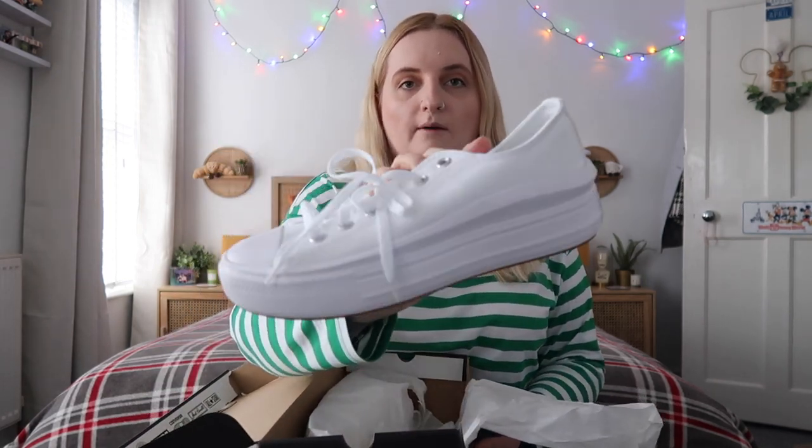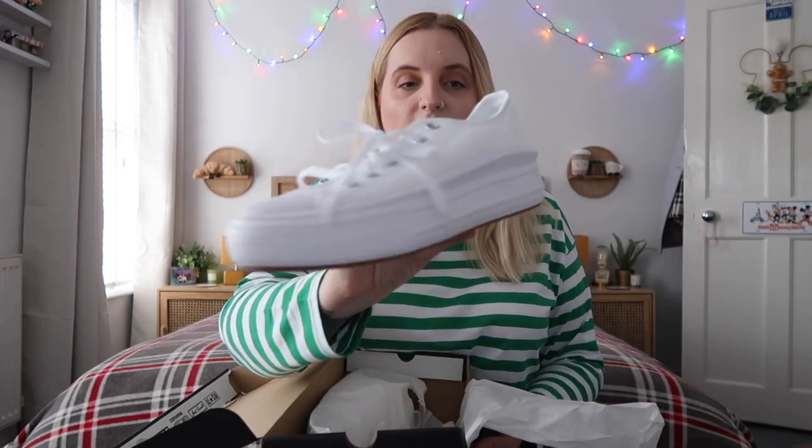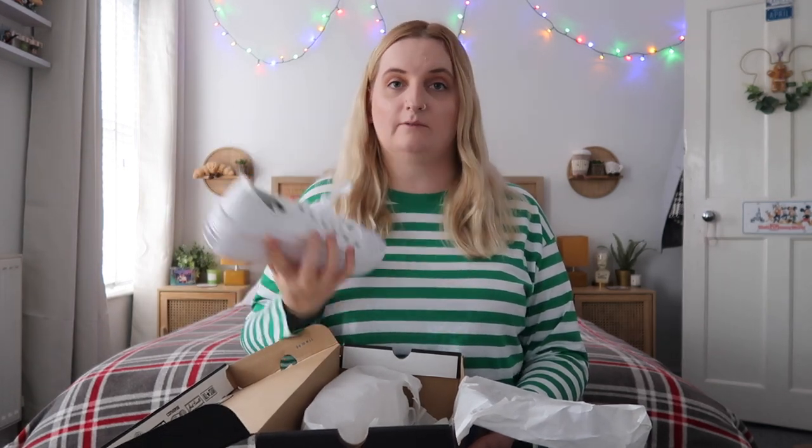I'm absolutely chuffed with it — it was one of the only things I really asked for for Christmas, so I'm glad it's in my collection. The next item is a pair of Converse. I tend to wear through a lot of my shoes — I'm quite heavy-footed as my mum always tells me — so I always ask for a new style of shoes for Christmas. I got some Converse smooth platforms, which are going to be perfect for Florida and also for spring and summer.